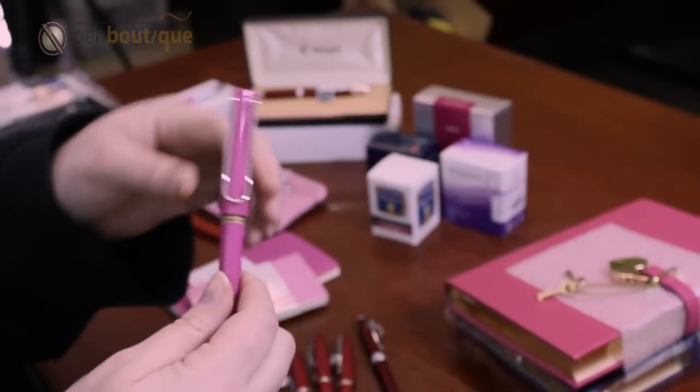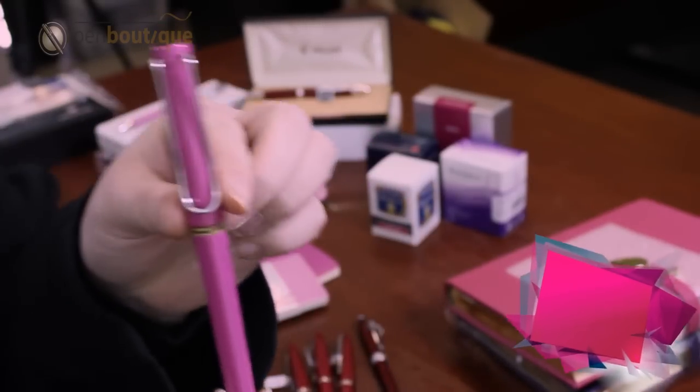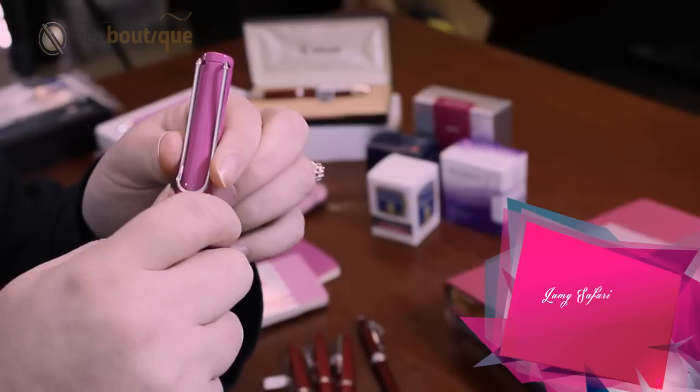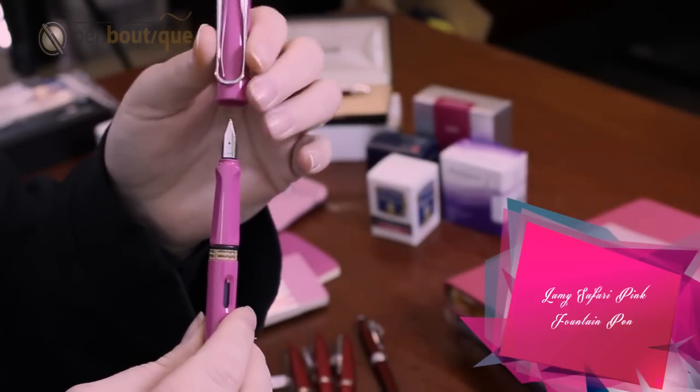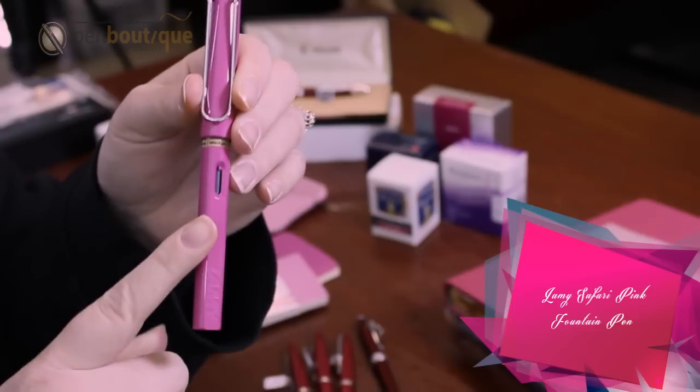And then for those who don't use a fountain pen very often, this would be a great starter fountain pen, the Lamy. Comes with a steel nib, interchangeable. Takes cartridge or converter.